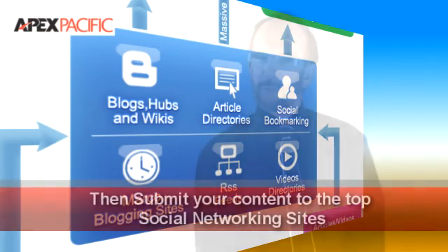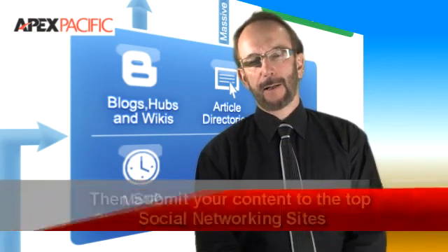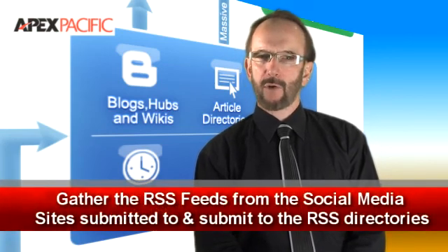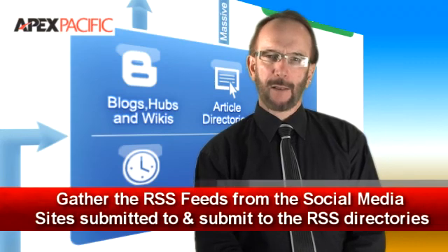Step five: submit them to the top social networking sites. Step six: take the new postings and bookmark all of them at all the major social bookmarking sites. Step seven: gather all the RSS feeds from the social media sites submitted to and then submit to the RSS directories.